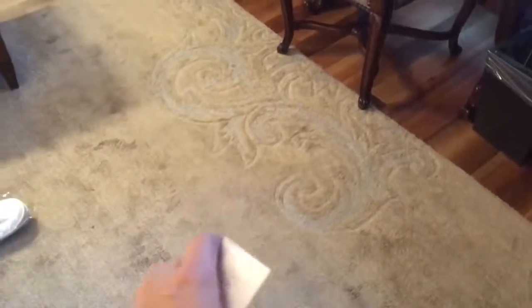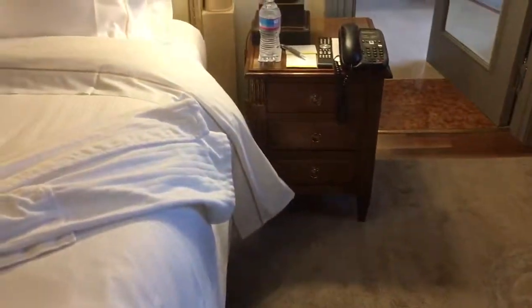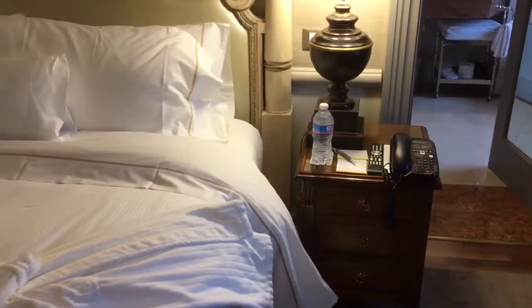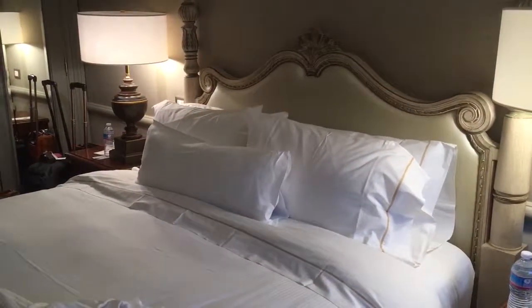I didn't really notice this earlier, but there's actually a rug on the floor, which is pretty nice with some accents. Now taking a look around — there's the dresser, the lights on both sides, and the bed in all its glory.